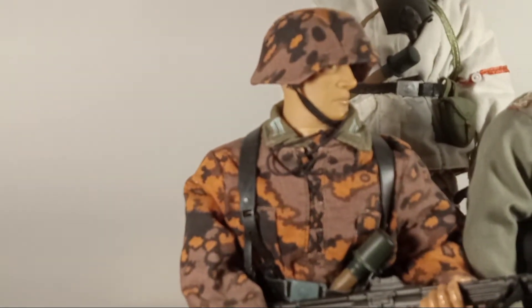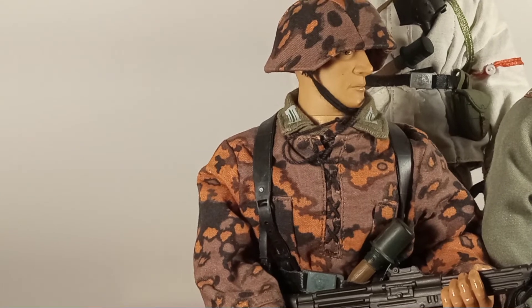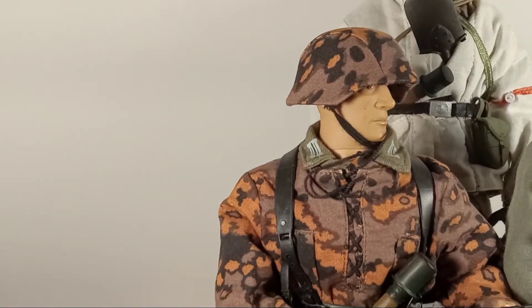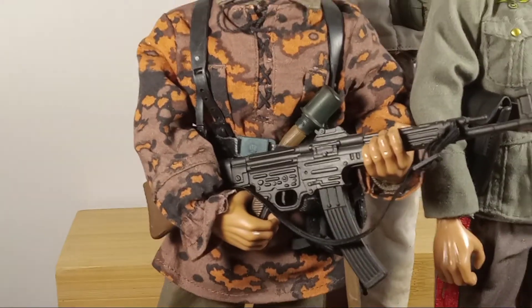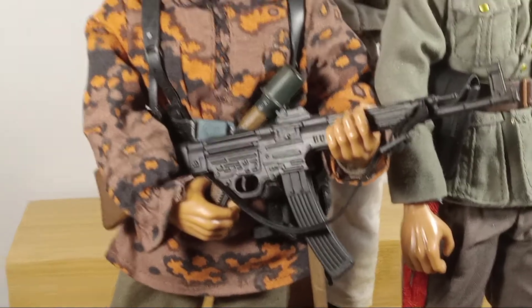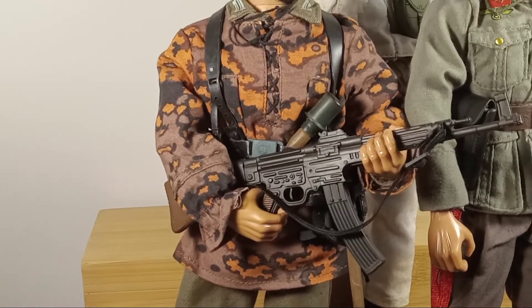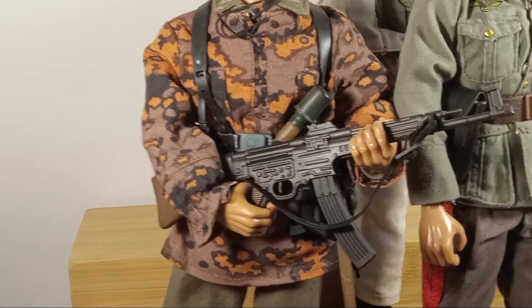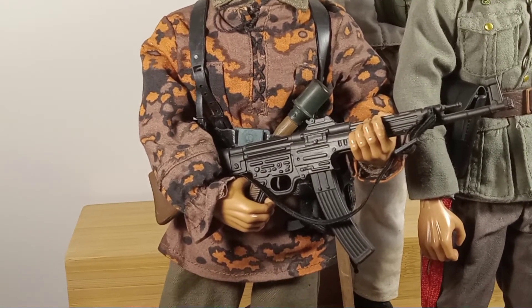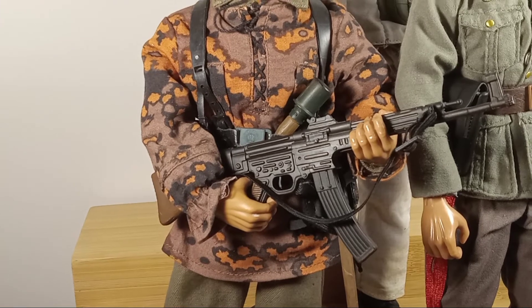Back to our figure — underneath it all, it's an Ultimate Soldier infantryman who came on a blister card. I put this helmet with cover and smock on him. He's holding an MP 43, which was later designated the following year as the Sturmgewehr, or assault rifle 44. This rifle was developed by Hugo Schmeisser; he began work on its design in 1940.